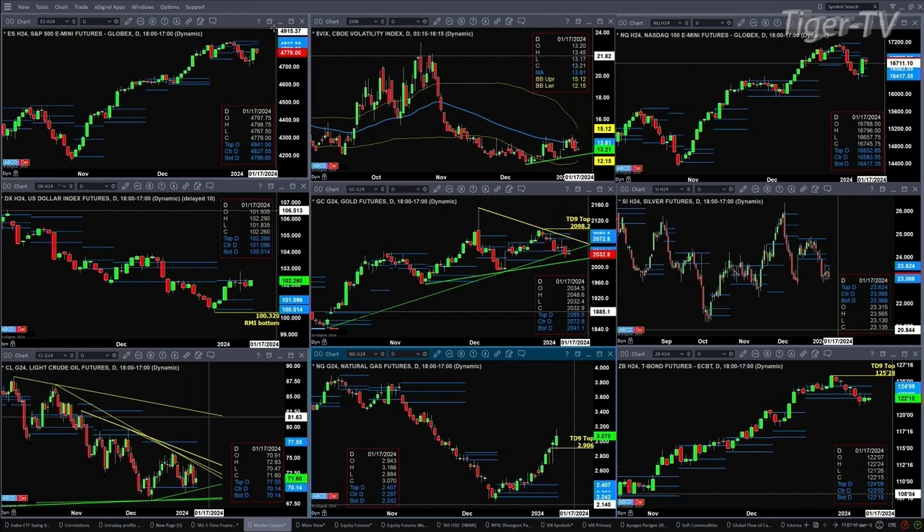The U.S. dollar index is testing resistance right now — that's at the top of its daily profile. It's tried closing above that for the last four sessions. If it does close today above 102.26, it'll generate a profile change-in-trend signal.